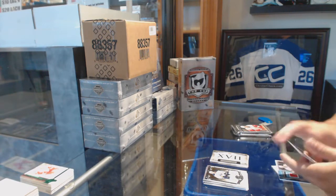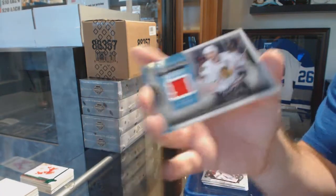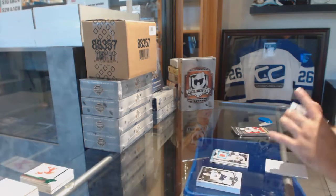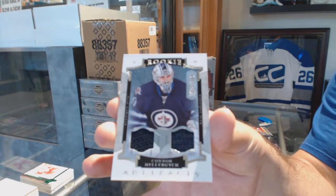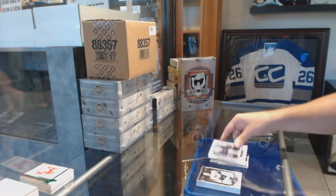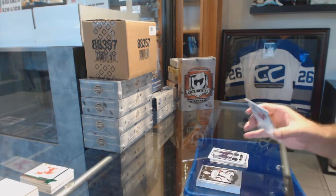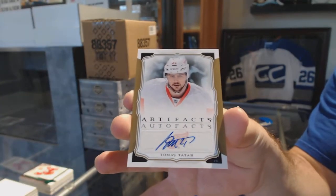For the Chicago Blackhawks — treasured swatches Brent Seabrook. For the Winnipeg Jets — dual rookie jersey, $3.99, Conor. And an auto for the Red Wings — Tomas Tatar. There we go — really excited to share today.